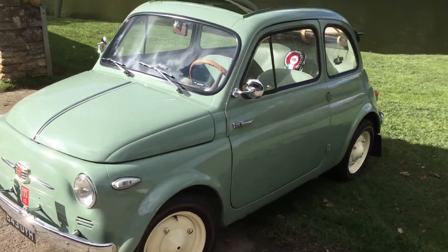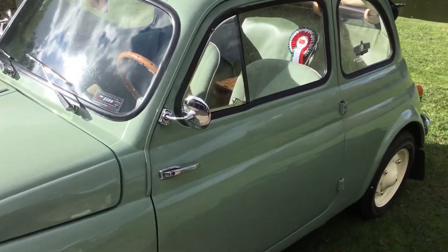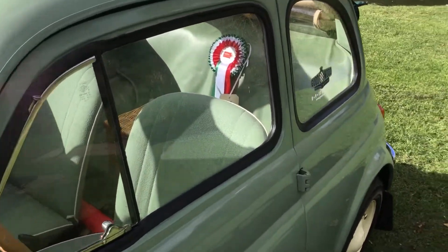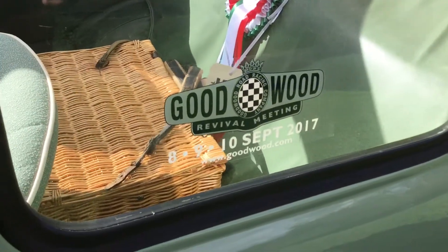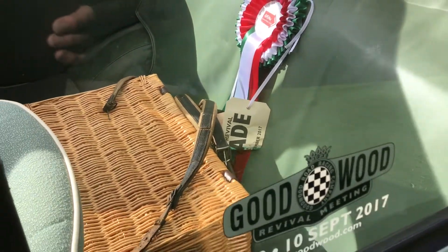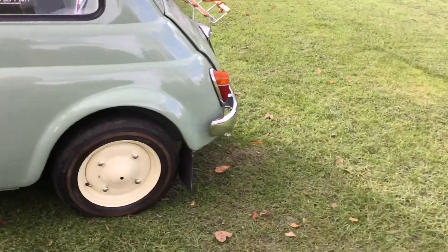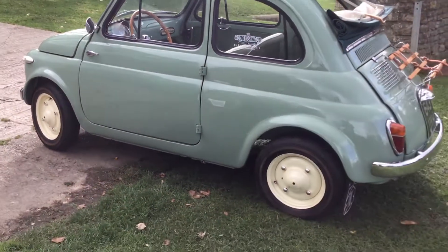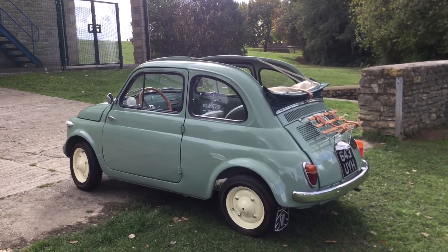It's been to Goodwood Revival and been on the track. If you Google Fiat 500 at Goodwood Revival, you'll see it — it was on the parade in 2017, where it led the pack being the most valuable and rarest Fiat 500 of them all. An absolutely glorious machine which runs beautifully.